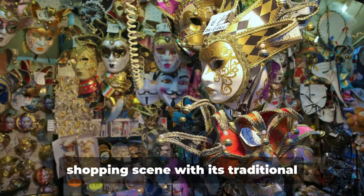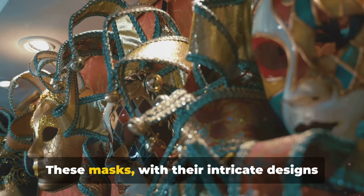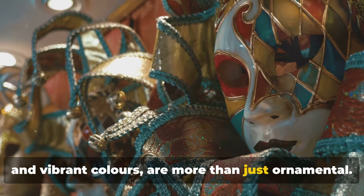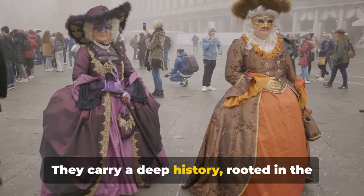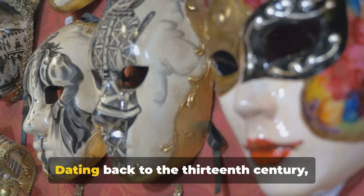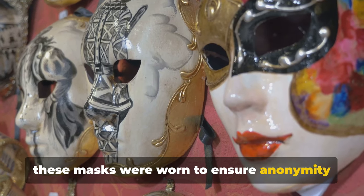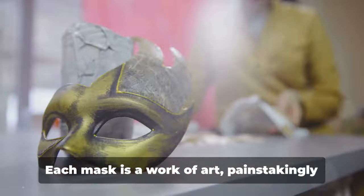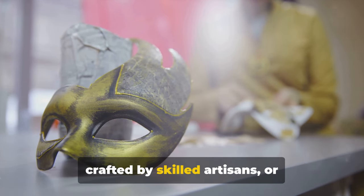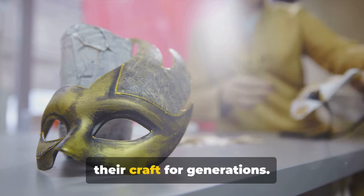Finally, let's dive into Venice's unique shopping scene with its traditional Venetian masks. These masks, with their intricate designs and vibrant colors, are more than just ornamental — they carry a deep history rooted in the city's annual Carnevale festival. Dating back to the 13th century, these masks were worn to ensure anonymity in a society where class and profession were crucial. Each mask is a work of art, painstakingly crafted by skilled artisans, or mascherari, who have been perfecting their craft for generations.